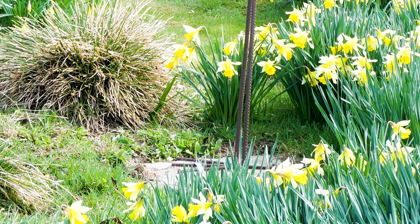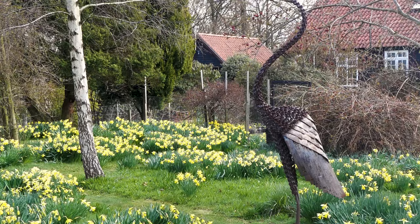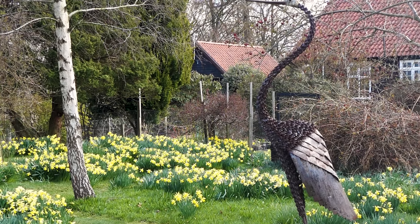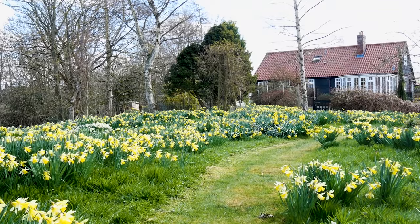The daffodils are followed by bluebells. The meadow is mown six weeks after the last daffodil flowers, and then only once a month throughout the rest of the season. That has got rid of most of the coarse weeds which were here. It does look absolutely spectacular at this time of year, and I'm looking forward to seeing it again in a couple of months' time.